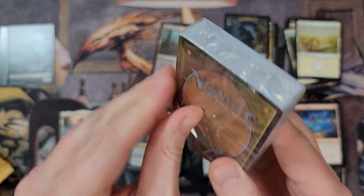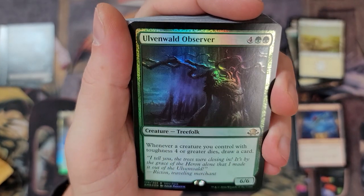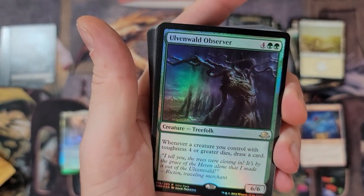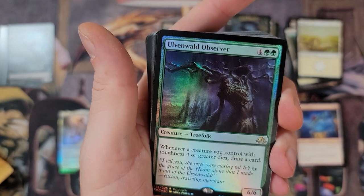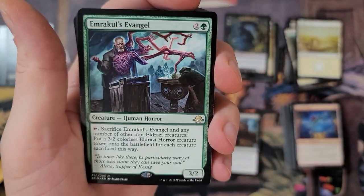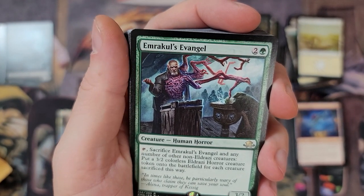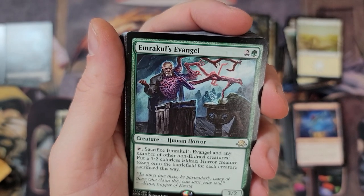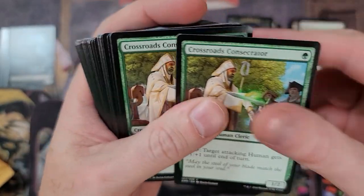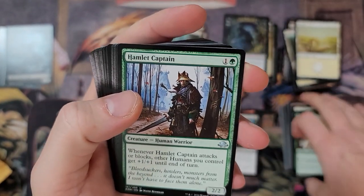Ulvenwald Observer Foil - whenever a creature you control with toughness four or greater dies, draw a card. It's a 6/6. If you mix in a bunch of card draw with creatures with four or greater toughness and throw one or two of these in the deck, when they die you get a perk also. Emrakul's Hatcher - for three, sacrifice Emrakul's Hatcher and any number of other non-Eldrazi creatures, put a 3/2 colorless Eldrazi horror creature token onto the battlefield for each creature sacrificed this way.